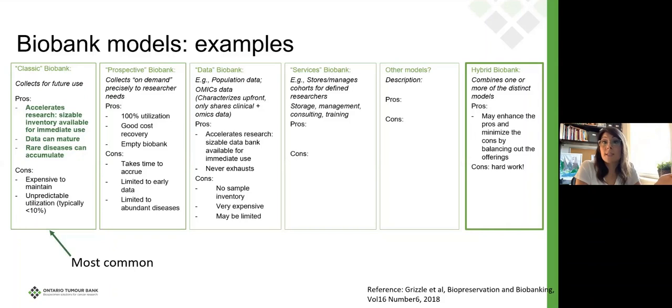The current metrics show that most biobanks of this classic model are only releasing about 10% of their materials over time. There are valid reasons for that — some dead stock is inherent to the model. The more professionalized biobanks are seeing about 20 to 35% distribution, and that's a healthy range. The next model is a prospective biobank, which doesn't store anything at all — it collects and sends samples off to a researcher as needed for a defined research project. Clinical trials biobanks operate under this parameter as well. The benefit is 100% utilization and good cost recovery, but it's limited to early data and abundant diseases.